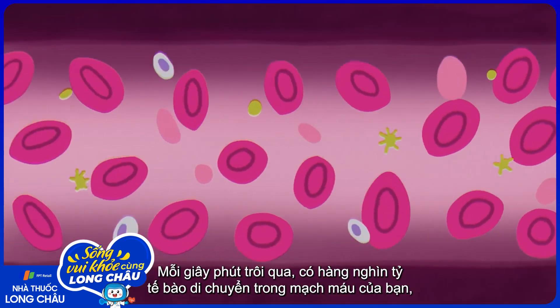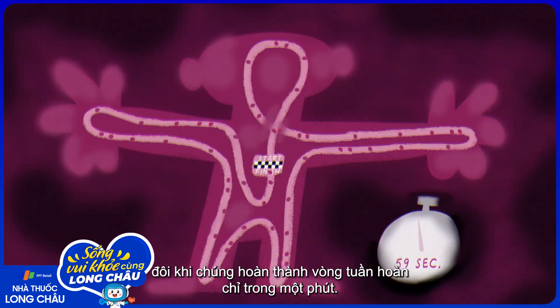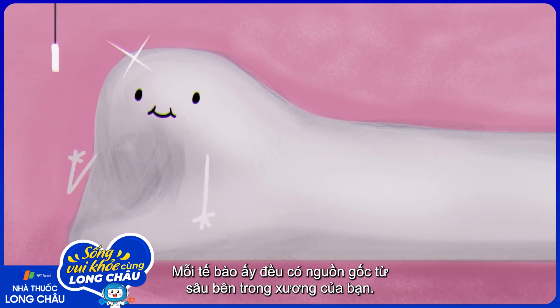At any given moment, trillions of cells are travelling through your blood vessels, sometimes circling the body in just one minute. Each of these cells has its origins deep in your bones.